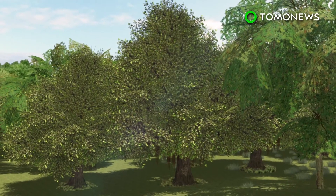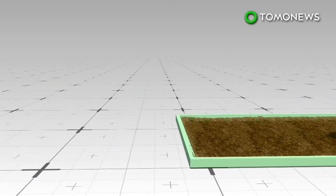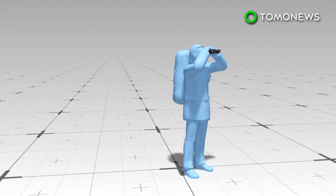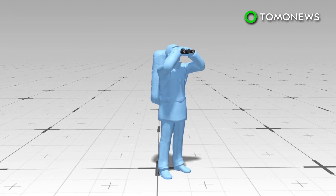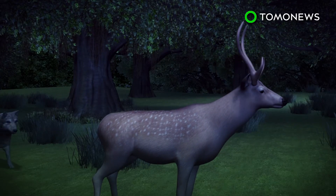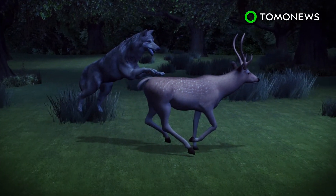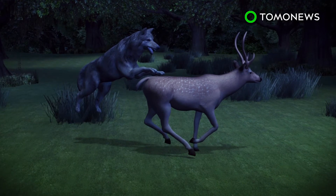Human disturbance in this case wasn't just limited to destructive behavior. Even activities like hiking, farming, or wildlife viewing evoked the same behavioral pattern. The consequences are potentially negative. Animals that lack the traits to thrive nocturnally become vulnerable to non-human predators, affecting their chances at survival and reproduction.